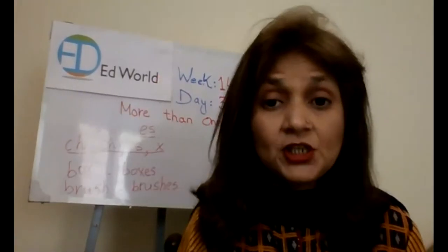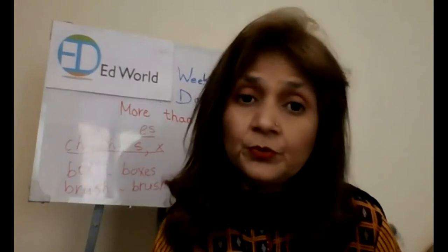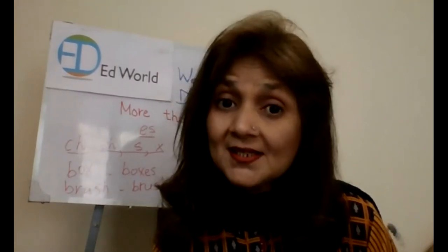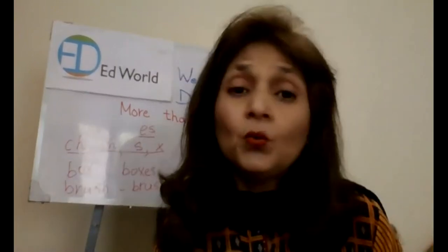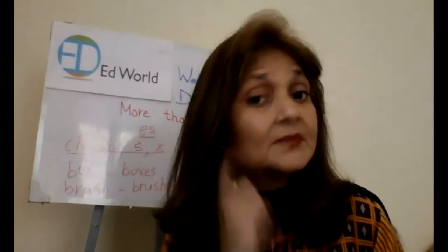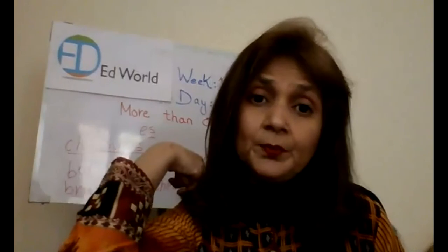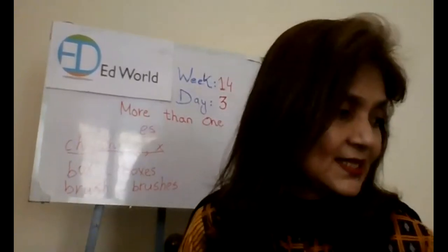All right, time is up. Let's check what you have done. The first word is nose — what have you added? Only S, it becomes noses. Second, shoulder — only S, shoulders. Fox — it ends with X, so you write ES: foxes. Watch — it ends with CH, so you write watches: W-A-T-C-H-E-S. Leg. Wings. Class — glasses. Ears. Brush — as I told you: brushes. Elbow — elbows. Bus — again, it ends with S, so you write buses.